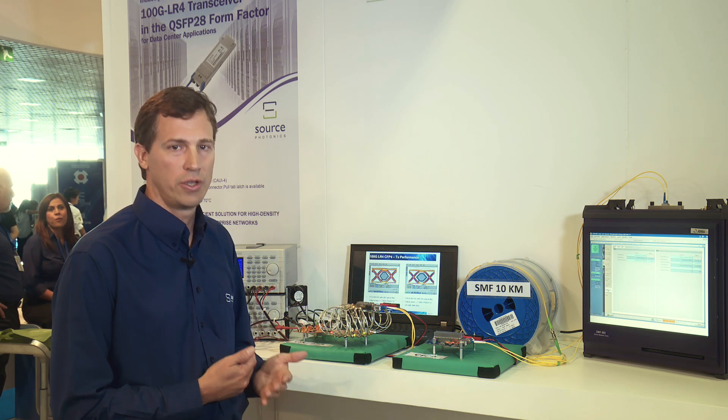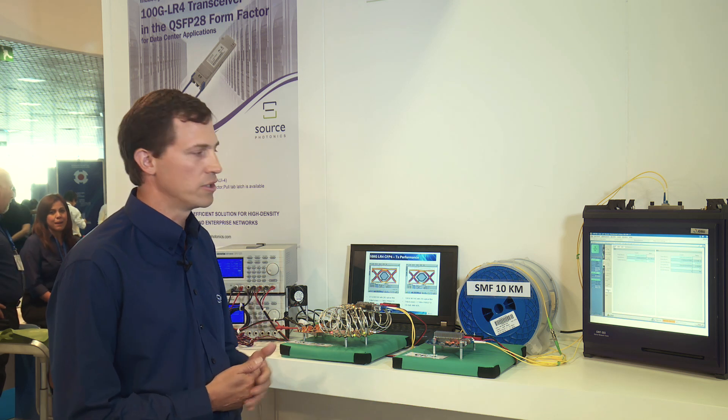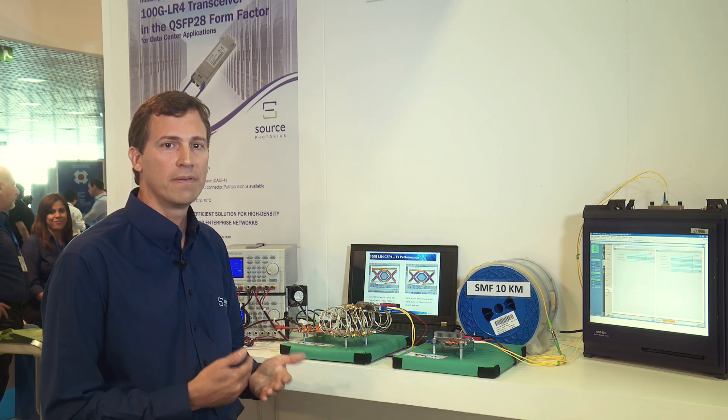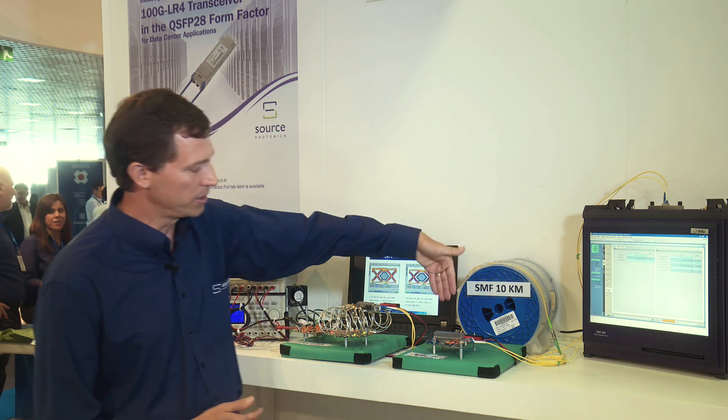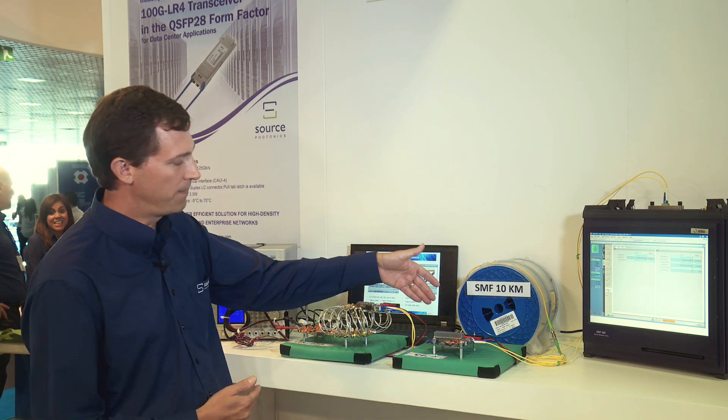Our demo consists of 10 kilometer links on the output of our 100 gig QSFP28 LR4 and our 100 gig CFP4 LR4 modules. We are running the demo with the JDSU tester generating 100 gigabit per second Ethernet traffic and monitoring for packet loss. The optical interface at the tester uses a Source Photonics CFP LR4 module, and the CFP TX goes through a jumper directly to our CFP4 RX. We then do electrical loopback on the test fixture without external CDR, and the CFP4 transmitter goes through 10 kilometers of single-mode fiber into our QSFP28 receiver.